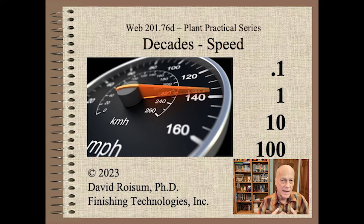Welcome to Web Handling. My name is Dave Roisum. I am super excited to continue our Decades mini-series. In this short clip we show why speed matters and the range of speeds that can be found in the web industries. We talk about nominal machine speed, mechanical and control precisions, as well as response times. Let's get started.